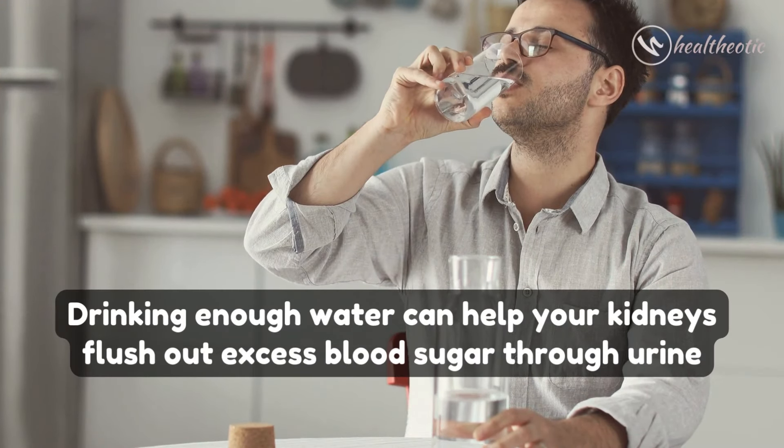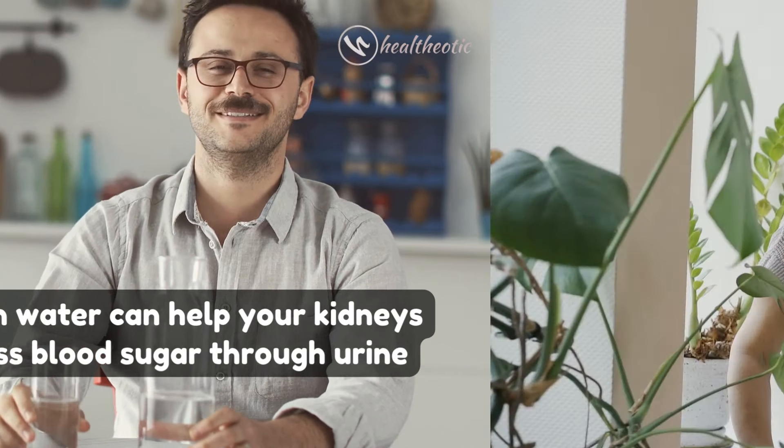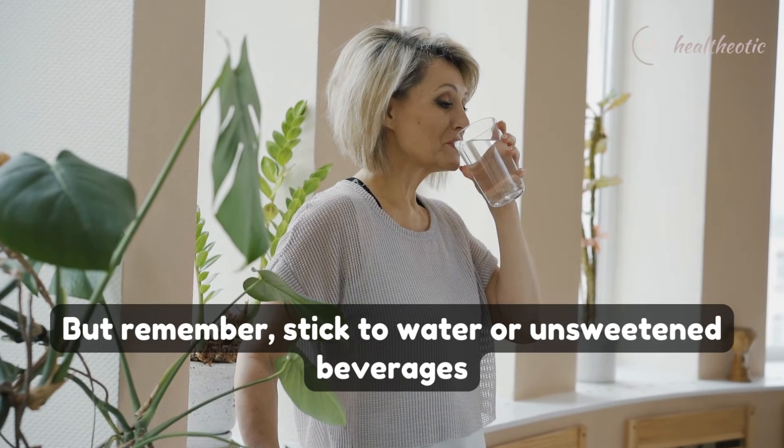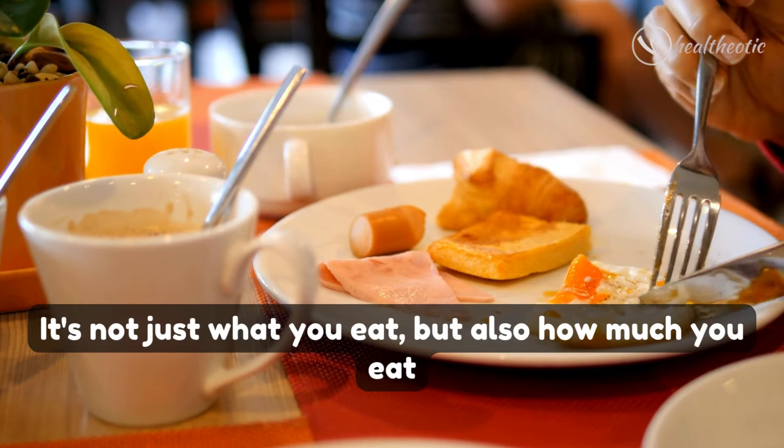Number three: hydration. Drinking enough water can help your kidneys flush out excess blood sugar through urine. Remember, stick to water or unsweetened beverages only.